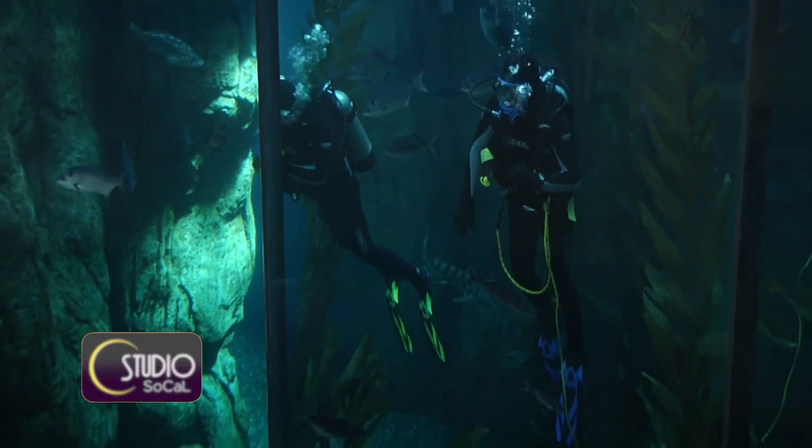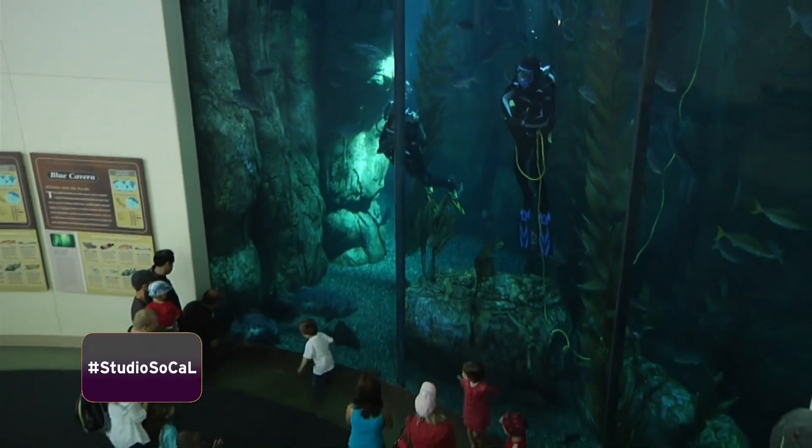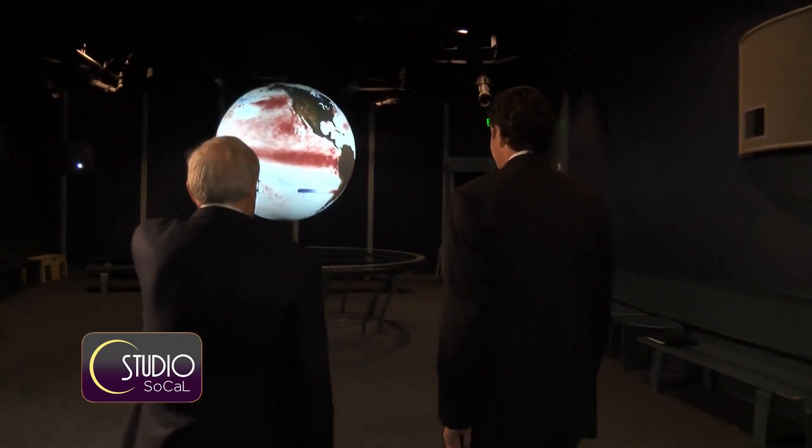Scientists at the Aquarium of the Pacific in Long Beach are using the latest daily data to help the public understand the science of El Niño. Folks like Aquarium of the Pacific president and CEO Jerry Schubel, who is an oceanographer, is taking me to the Ocean Science Center at the Aquarium to explain El Niño.